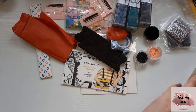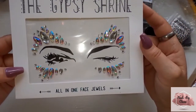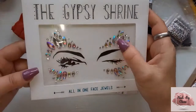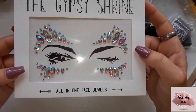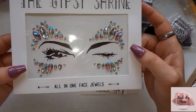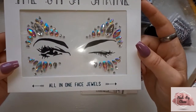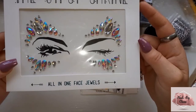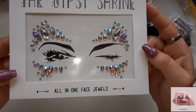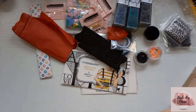I'm not going to use these but these would be good for someone going to a festival or something. This is from the Gypsy Shrine, all-in-one of those jewels. I personally wouldn't wear them but maybe my daughter can — they are very pretty, very very pretty.